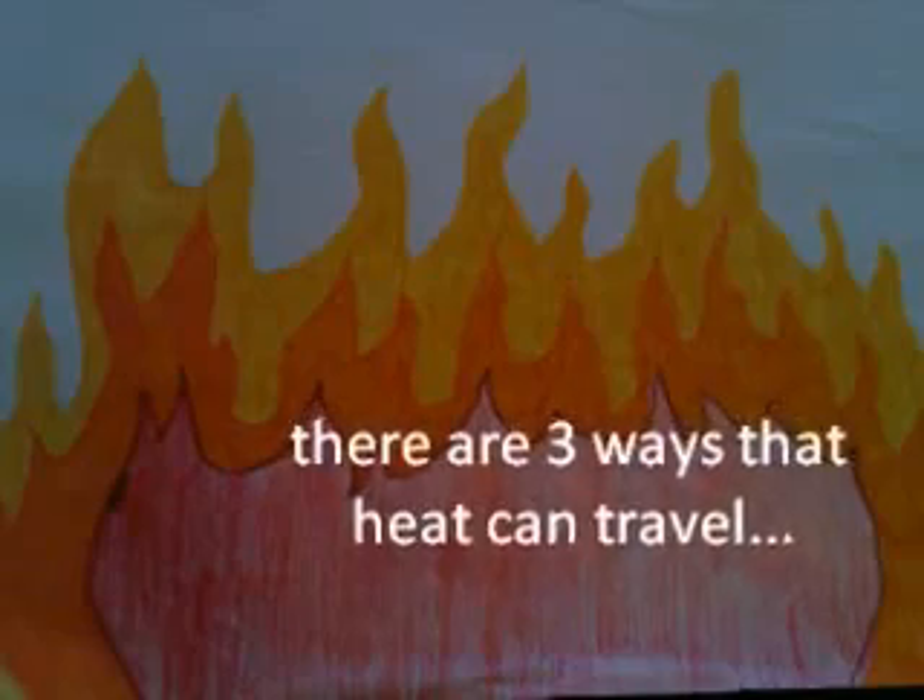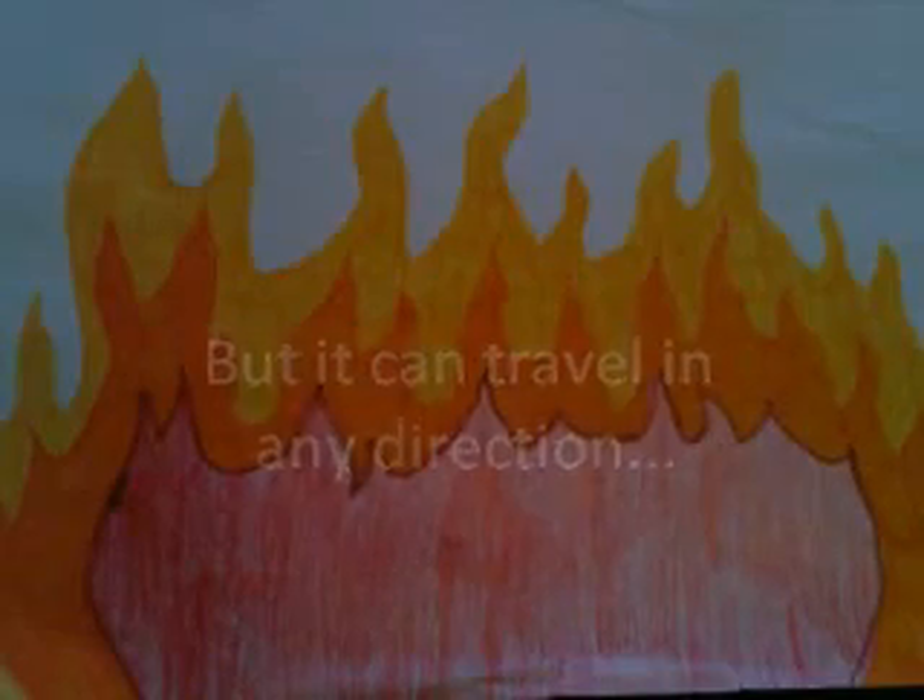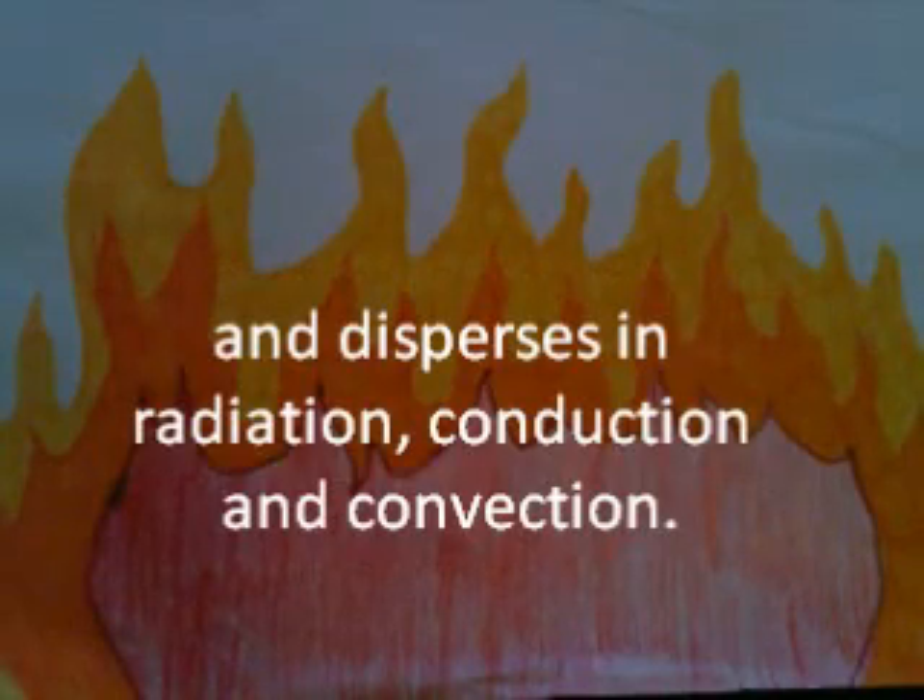There are three ways that heat could travel, but it could travel in any direction. From the sun it moves to the earth quick as a shadow and disperses the radiation, conduction and convection.